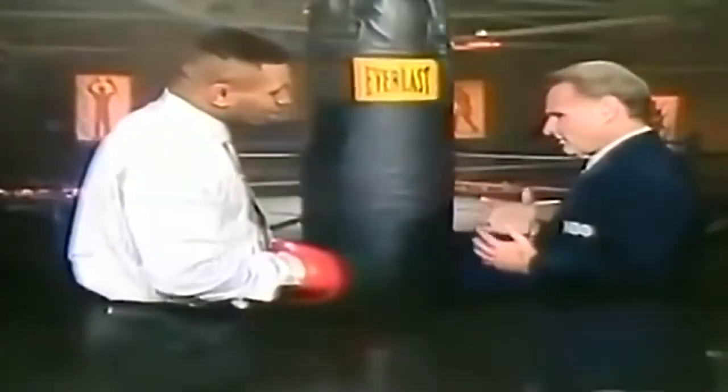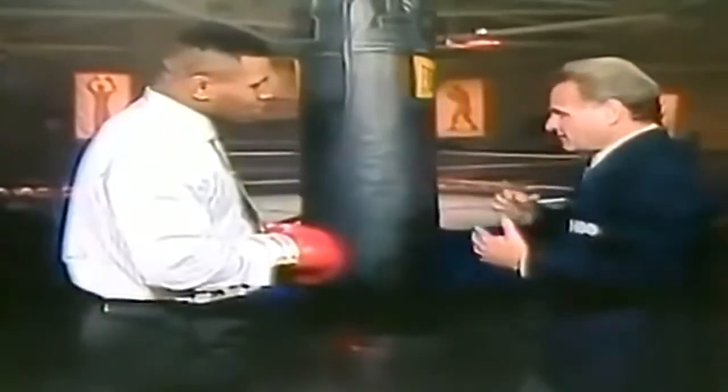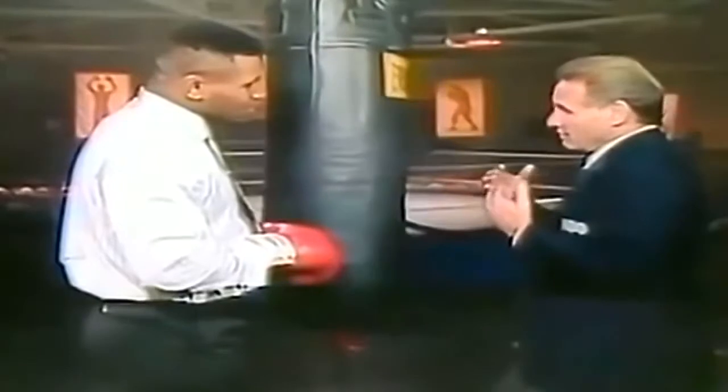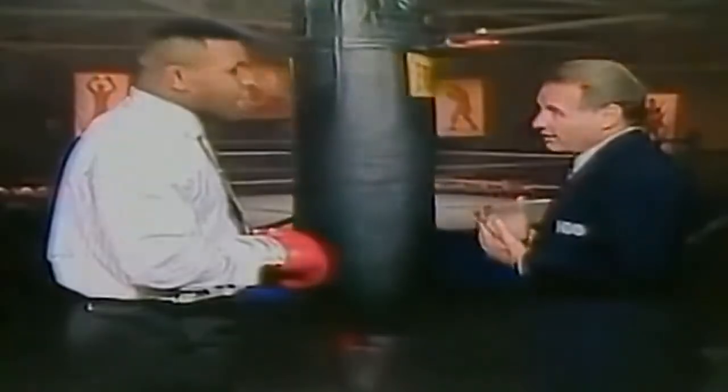What I see, and what you're saying, is: one, getting the shoulder in — a lot of fighters throw arm punches. And secondly, the quickness, so that the opponent doesn't see the punch, and that's what knocks him out. He's not prepared for it. Absolutely.